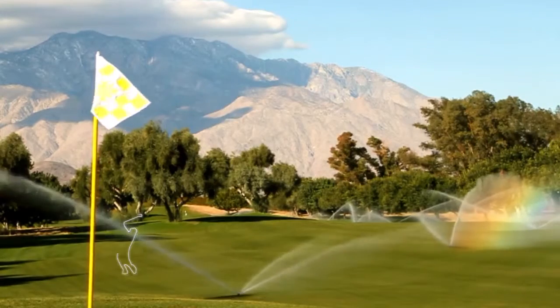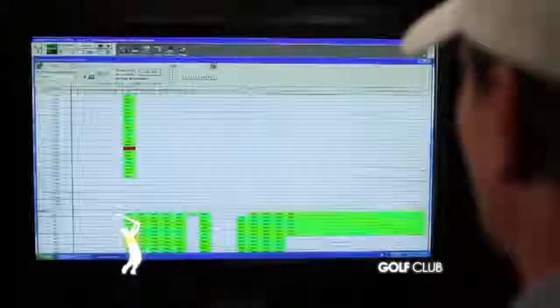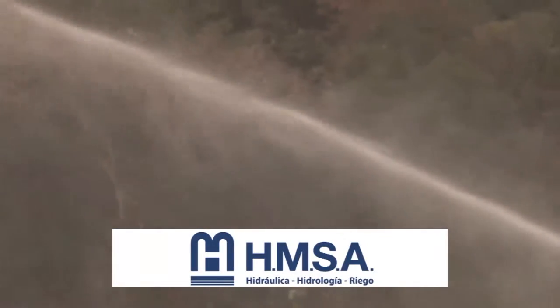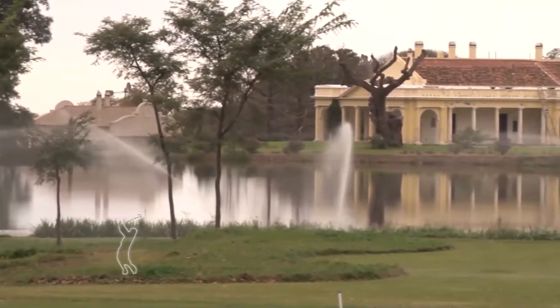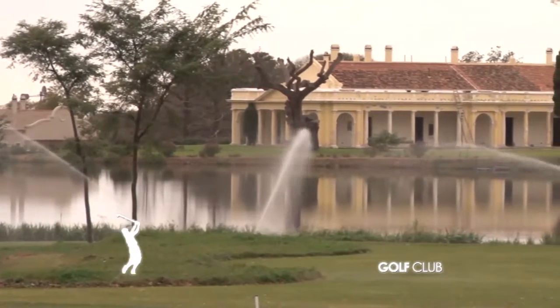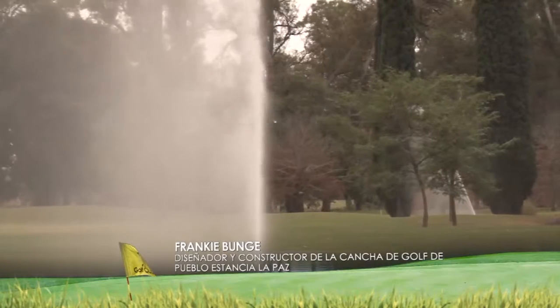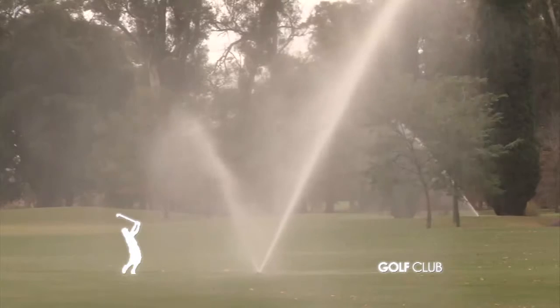El sistema es de fácil mantenimiento, baja tensión y se apaga automáticamente si el sistema detecta alguna falla. El agua se saca del lago primario, el que primero estaba en esta estancia, que fue construido en 1830 y tiene casi 7 hectáreas de extensión. Desde ahí se chupa con bombas de alto poder que permiten regar a distancia; los puntos más lejos de la cancha deben estar a casi 3 kilómetros de la estación de bombeo.